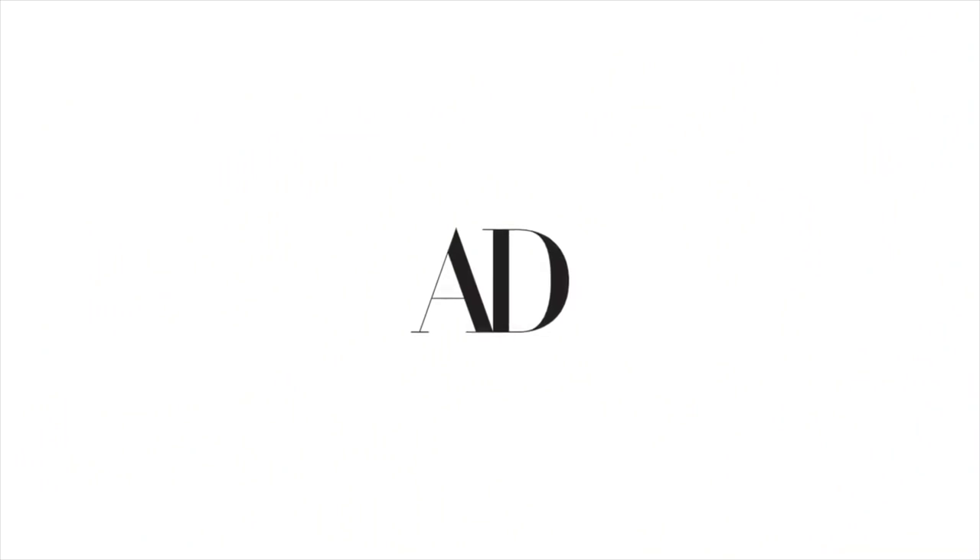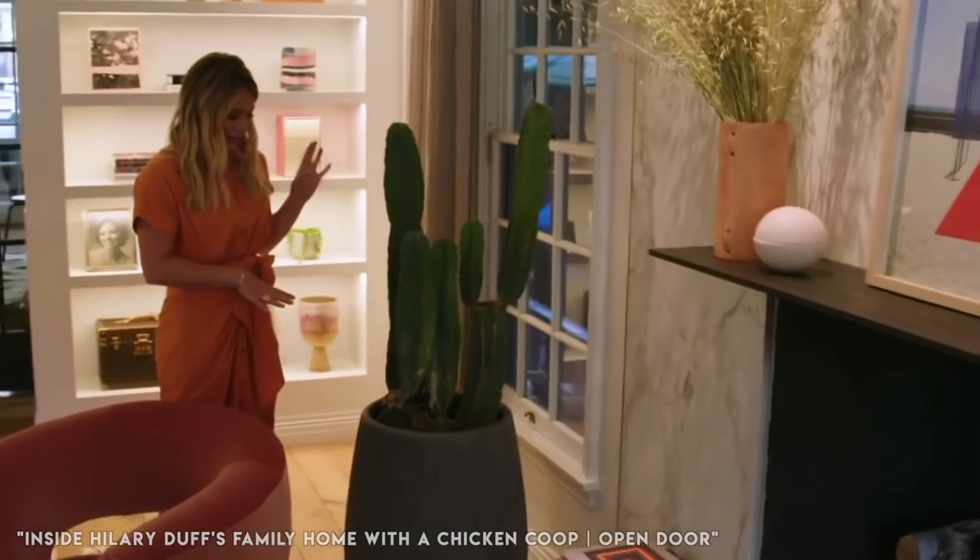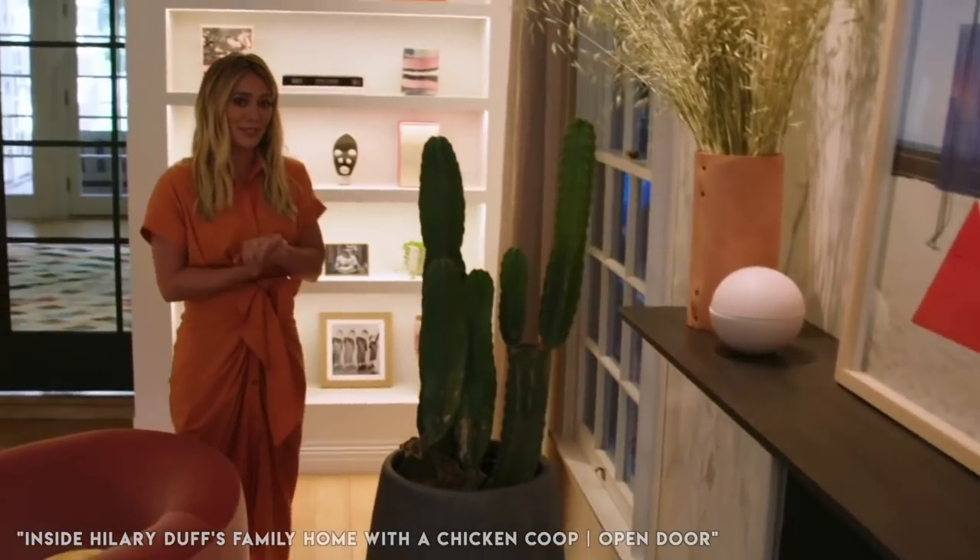Welcome back to another celebrity houseplants video. I am so excited to be back in this chair reviewing celebrity houseplants. These are one of my favorite videos to make and you all seem to love them. If you are new to this series, I basically sit down and watch Architectural Digest's open door videos where they take tours of celebrity homes, and I snoop around to see what houseplants are in their house and comment on them.